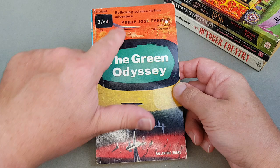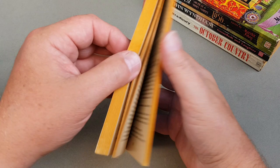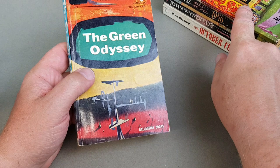Here's Philip Jose Farmer — 'The Green Odyssey'. This one's been imported; it's got a two-and-sixpence sticker on there. Not a great cover on that one. It says copyright 1957, and I know that would be right because that was 1956-57. So we are still in the 1950s — incredible.